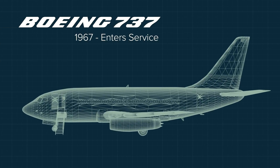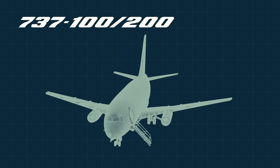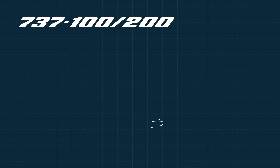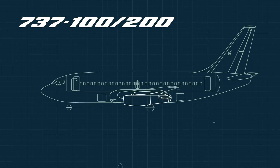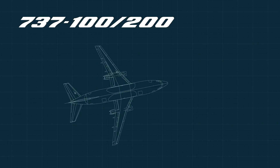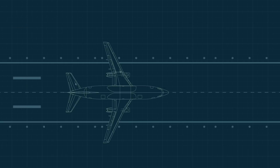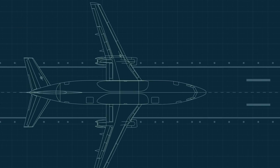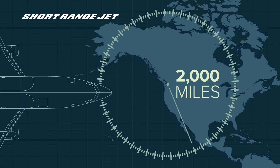The 737 was an idea born of the mid-1960s. The 737-100 and nearly identical 200 were similar in length, having those skinny engines bolted right onto the wings like a pair of cigars. It was short — 94 to 100 feet long — and carried around 100 passengers. It was intended as a short-range jet, with a range of less than 2,000 miles.